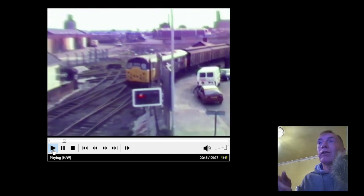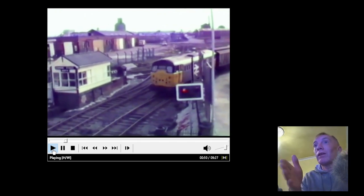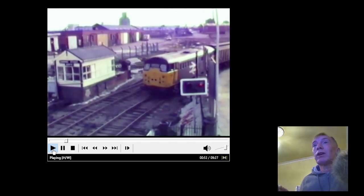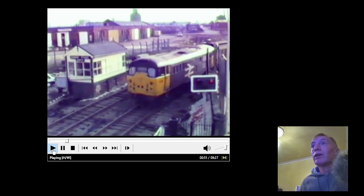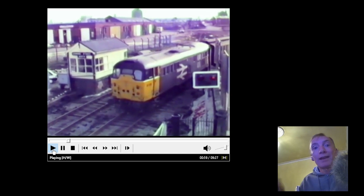Also check out — I told you about that video about this level crossing and this bridge — also check out a video that we were sent as well, which is a cab ride from Ellesmere Port all the way into the docks.